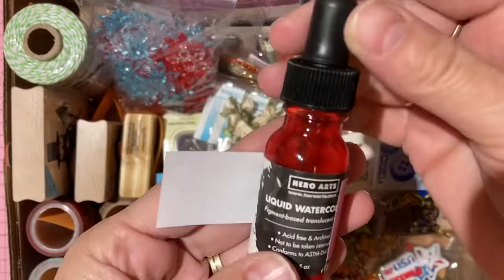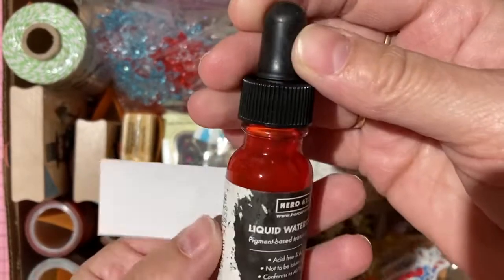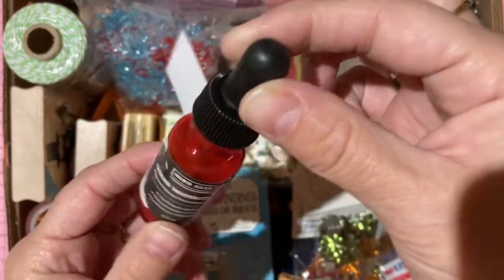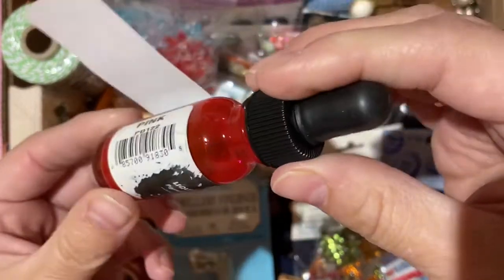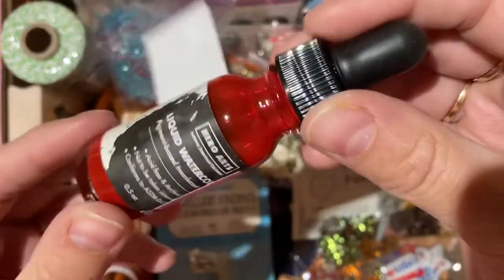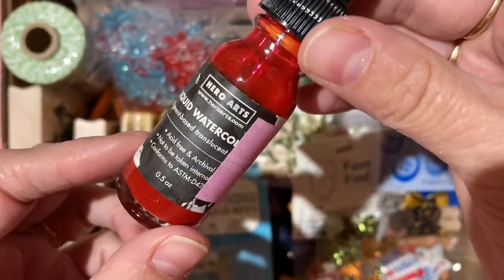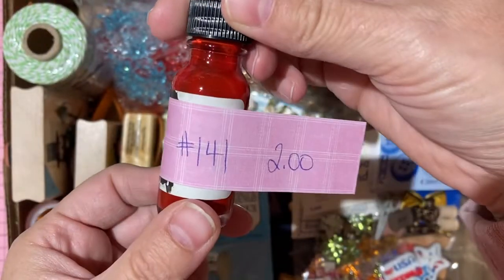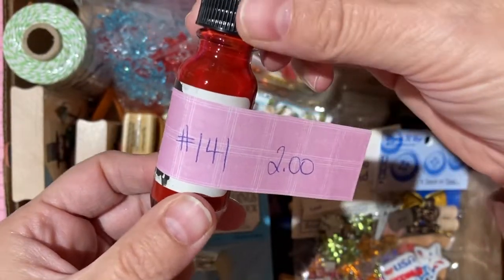Also watercolor but liquid — Hero Arts liquid watercolor with a dauber. Never used, full bottle with lots of life left in it. Two dollars, number 141.